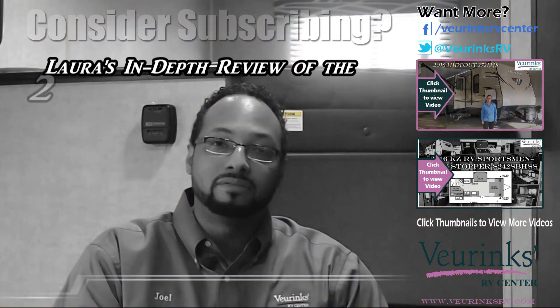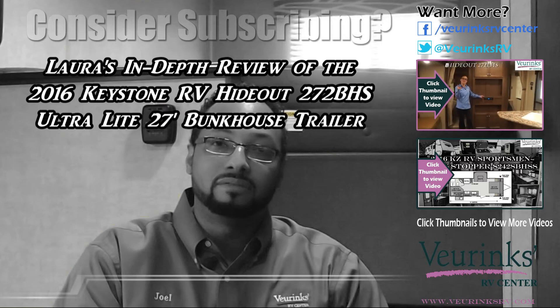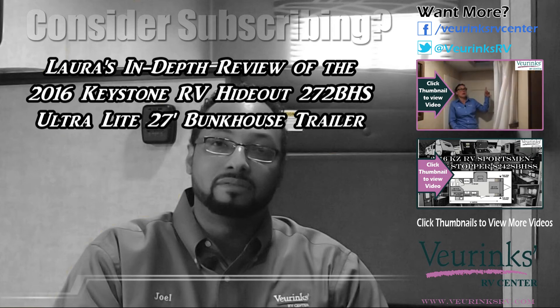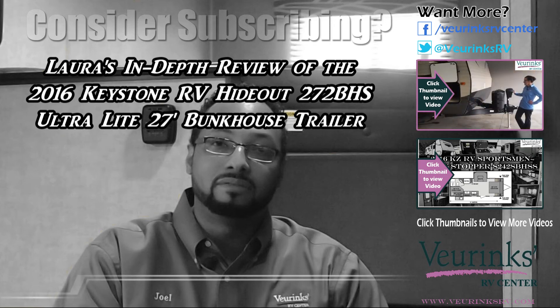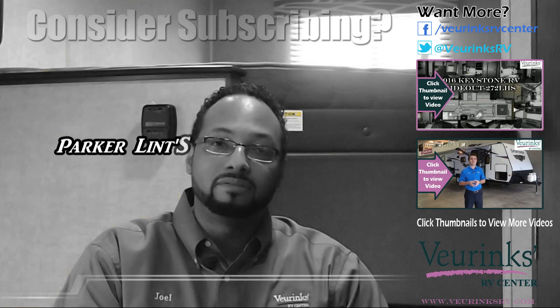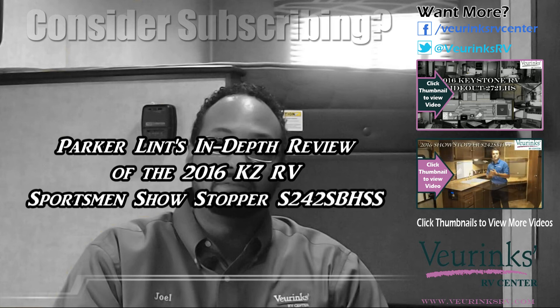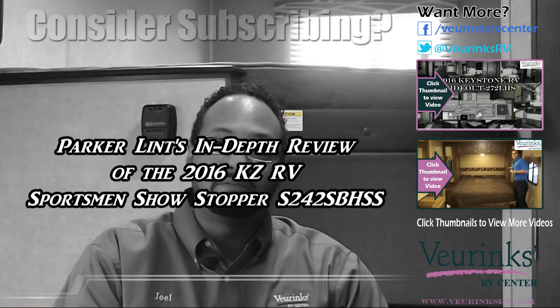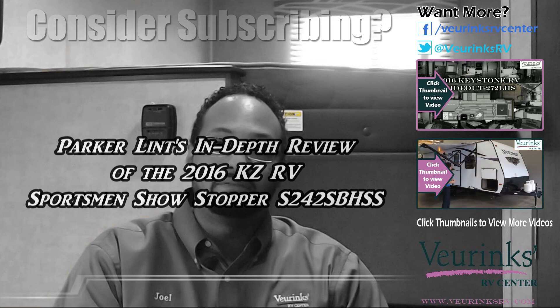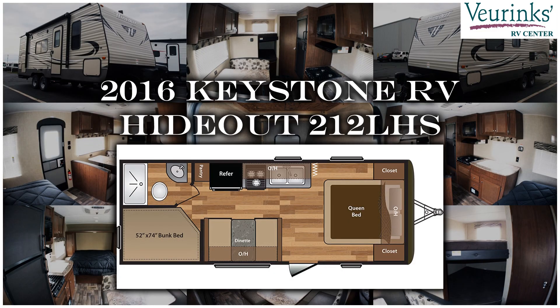Hi, I'm Laura with Vierinx RV Center. If you're looking for a spacious bunkhouse that will sleep 8 to 10 friends and family members comfortably, something that's also very lightweight that you can pull behind your SUV or small pickup, this Keystone Hideout 272 LHS would be the trailer for you. Are you looking for an extremely lightweight yet open bunkhouse floor plan with an outside kitchen and two large bunks in the back? Then I have the perfect unit for you. My name is Parker. Take a look at my walkthrough video on the 242 Sportsman Showstopper from KZ and give me a call today at Vierinx RV Center. Go RV with us.